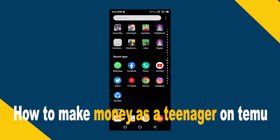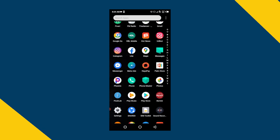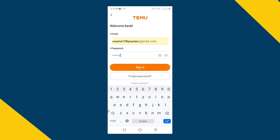Here's how to make money as a teenager on Temu. It's quite easy and simple, but make sure to watch the full video so you don't miss out on any important steps. First, you have to open the Temu app and make sure to create your account first on Temu.